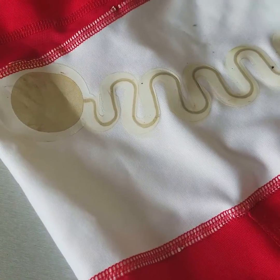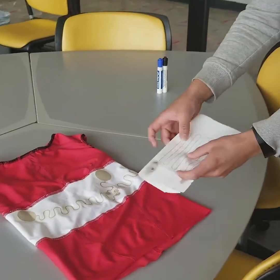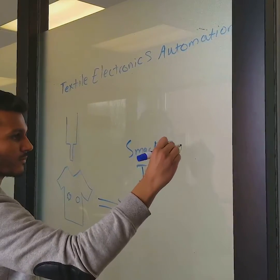We're using today's technologies to transform industries like healthcare and fashion so that people can have the same access to information as they do today with Google and YouTube, but have it through their smart textiles.